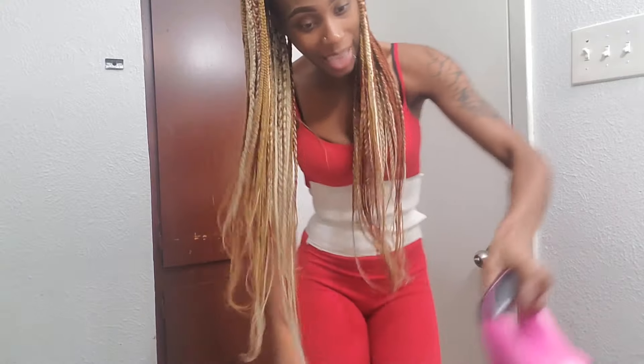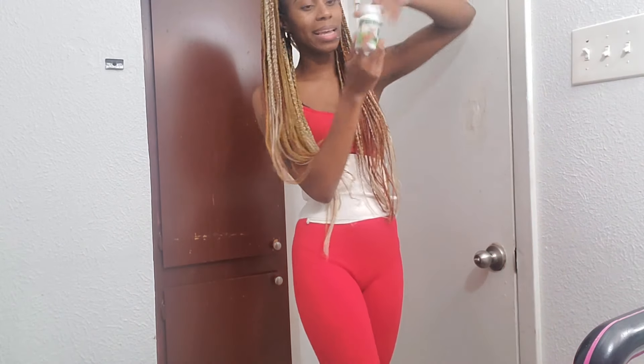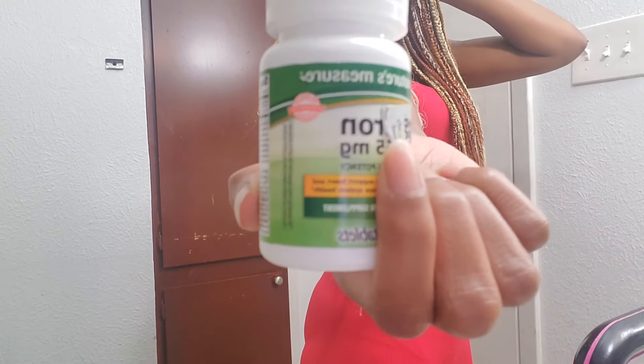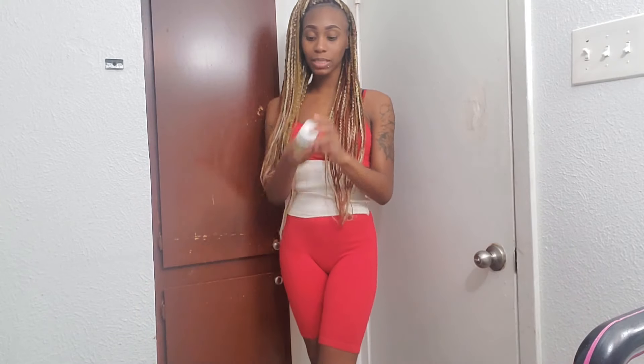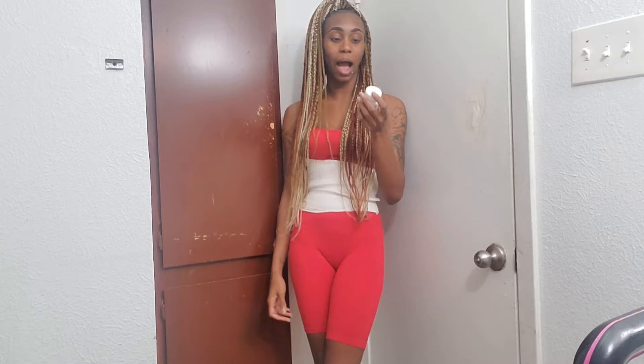What gained my appetite back was iron pills, you guys. Y'all need that iron in y'all's body — I promise you, this is what helped me gain my weight. You can get these pills for around $30 at Walmart, CVS, Dollar General — literally anywhere. Y'all can literally go anywhere to get iron pills.